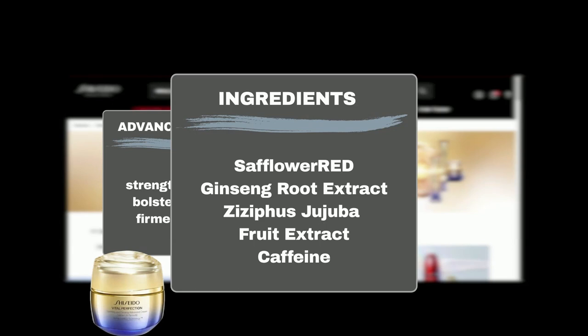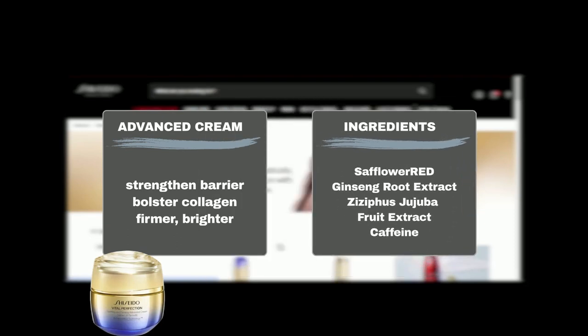Sisyphus Jujuba Fruit Extract helps to improve elasticity and firmness while addressing hyperpigmentation. Caffeine, an antioxidant, helps to brighten skin and reduce wrinkles. Now let's hear what Sephora shoppers have to say.